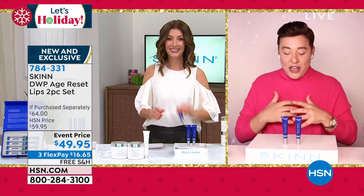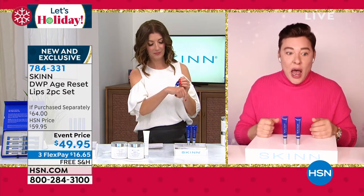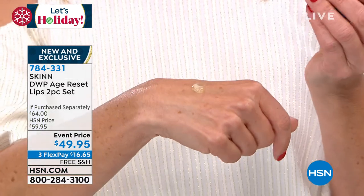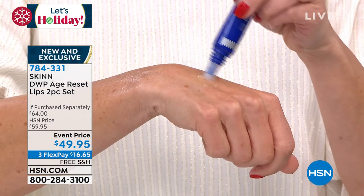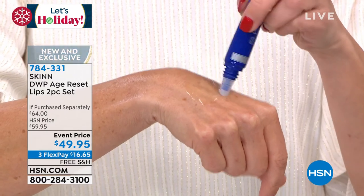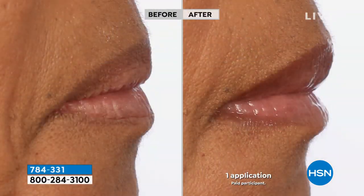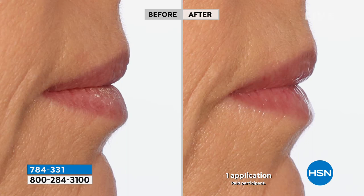This is based on Age Reset technology — our number one best-selling serum all over the world. What our scientists did: for the first time ever, they created three molecular weights of oil-soluble hyaluronic acid. We know oils penetrate deeper, faster, and do more. Leave this on about 10 minutes on your lips and then just touch them — feel the bounce back. It's crazy. I love the idea that we're doing the two-pack for the first time. One is $32, two would be $64, but today you get two for $49.95 — on flex pay for less than $17 with free shipping.